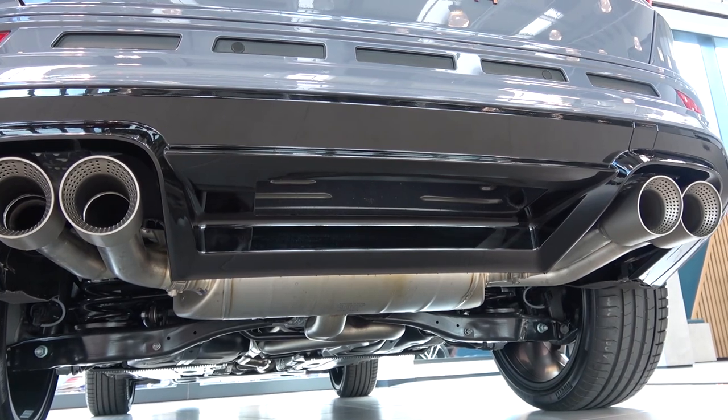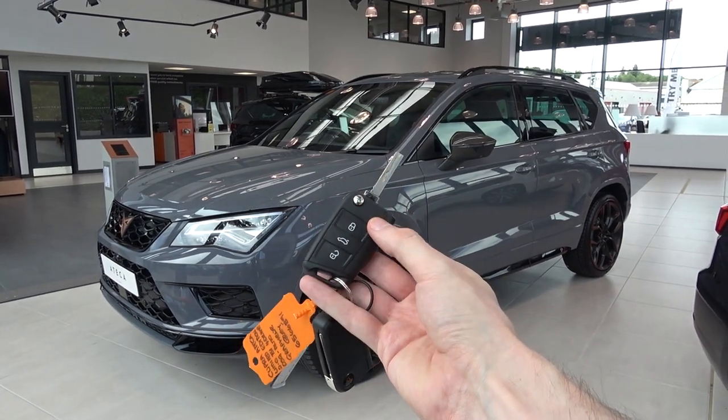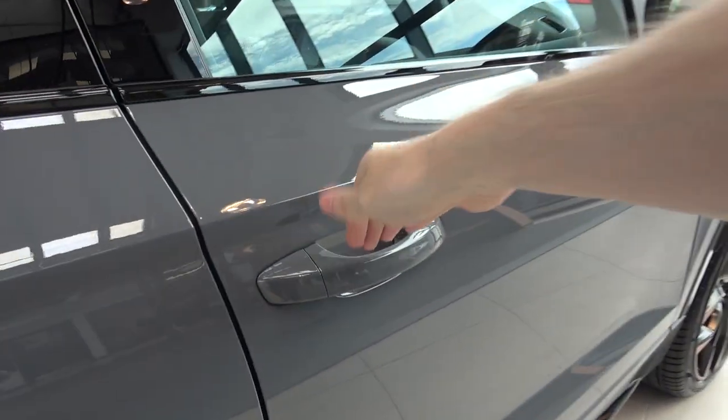Now we've completed the exterior tour, we can move inside. The Cupra Ateca comes with a standard Cupra key fob, that offers controls for lock, to open the boot lid, to unlock, and a deployable physical key. Once unlocked, the large handles can be grabbed easily and used to pull the door out smoothly.